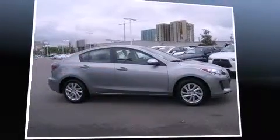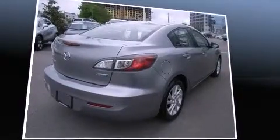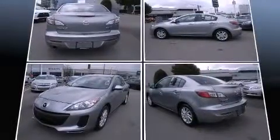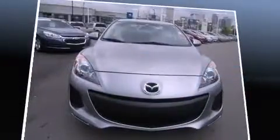Discerning drivers will appreciate the 2012 Mazda Mazda 3. This four-door, five-passenger sedan still has less than 15,000 miles. It features a standard transmission, front-wheel drive, and a two-liter four-cylinder engine.